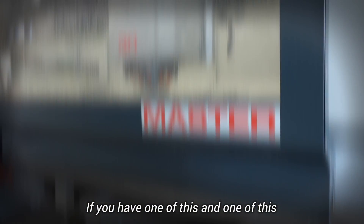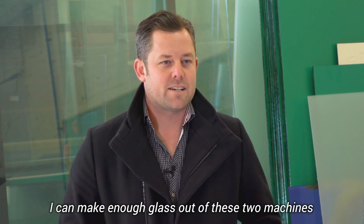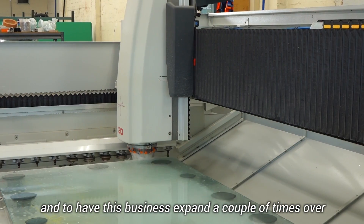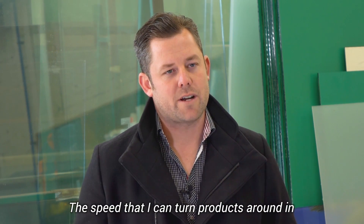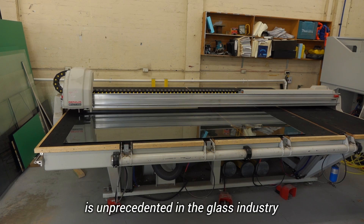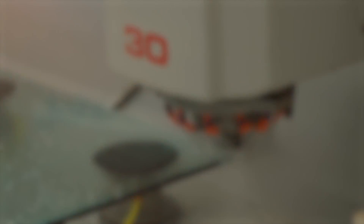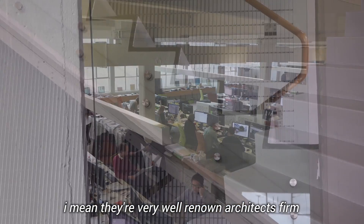If you have one of these and one of these, you're a functioning glass manufacturer. I can make enough glass out of these two machines to run several businesses and have this business expand a couple of times over, and these machines probably still won't be running at their capacity. The speed that I can turn products around is unprecedented in the glass industry.